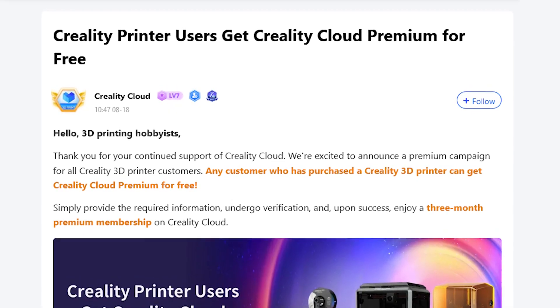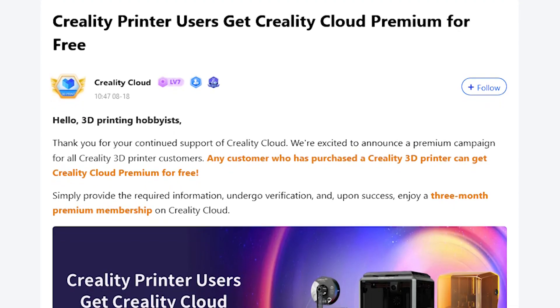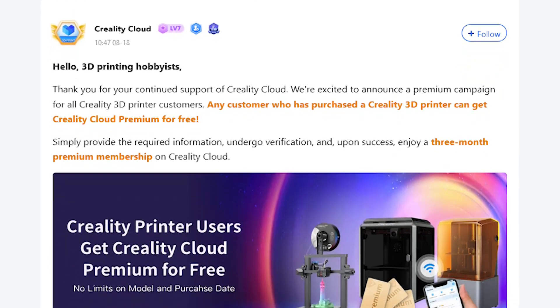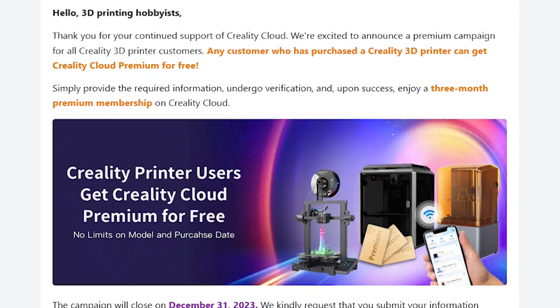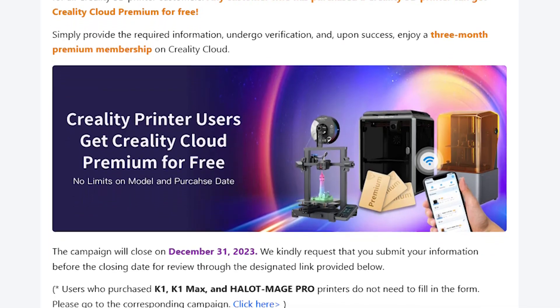Also, let's talk about the exciting limited-time promotion from CrealityCloud. They are currently running a special offer that you don't want to miss. Visit their website to find out more about this fantastic opportunity, and if you are looking to enhance your 3D printing experience and save some money, make sure to check it out.